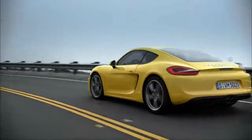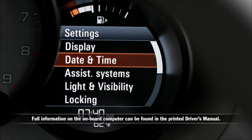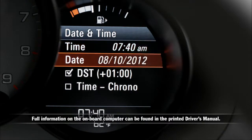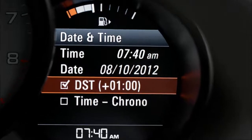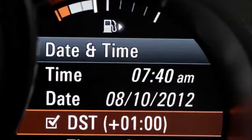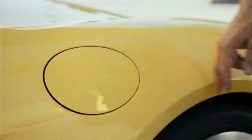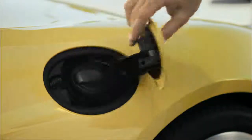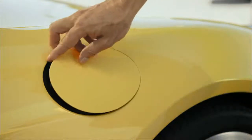A number of vehicle settings, such as the time, can be changed using the multi-function display. Select a time zone, or switch between daylight savings time and standard time. In addition, a small symbol indicates the status of the filler cap on the right side of the vehicle. When the vehicle is unlocked, the filler flap opens and closes when pressure is applied to it.